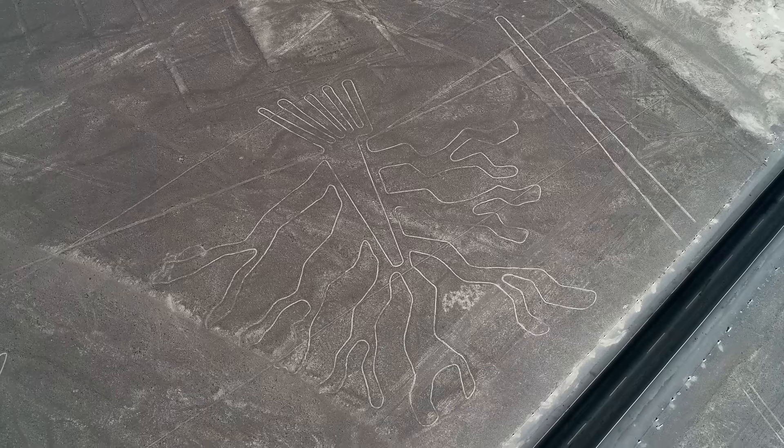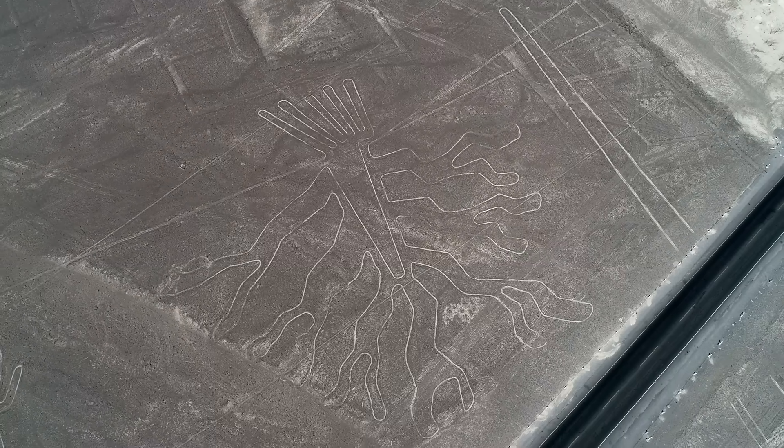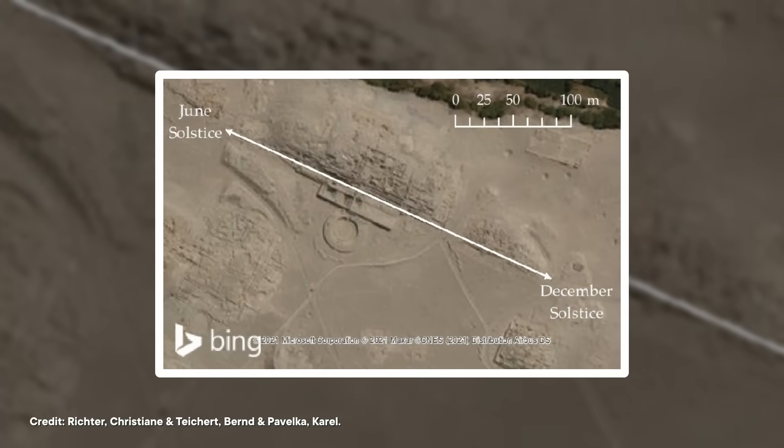While walking along the lines one day, her former boss Kosok had noticed that one line pointed directly at the setting sun, and he thought maybe this was a marker for the winter solstice. Shortly after, Reiche discovered another line that pointed at where the sun would be on the summer solstice. Together, they decided that the Nazca Lines formed an elaborate celestial calendar — while the straight lines pointed to times of the year, the images could have represented constellations. Except, many of the lines didn't point to anything significant in the night sky, and a theory that only holds for some of the geoglyphs and not others isn't much of a theory.